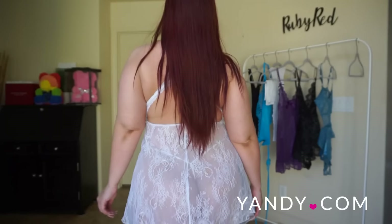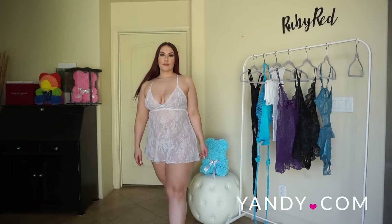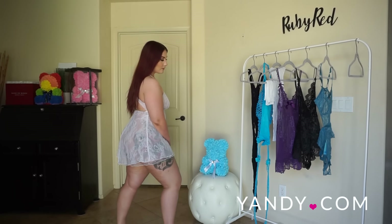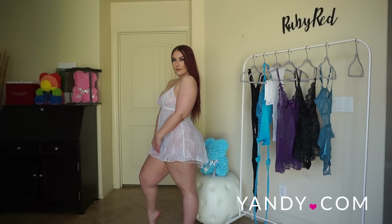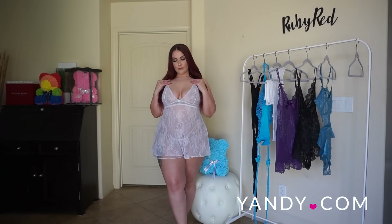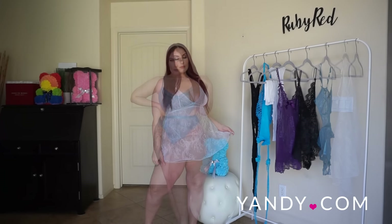It covers just enough while keeping some to the imagination, but it is definitely something that you will love having on. It'll make you feel sexy — a great piece of lingerie and definitely something I'm going to add to my collection.